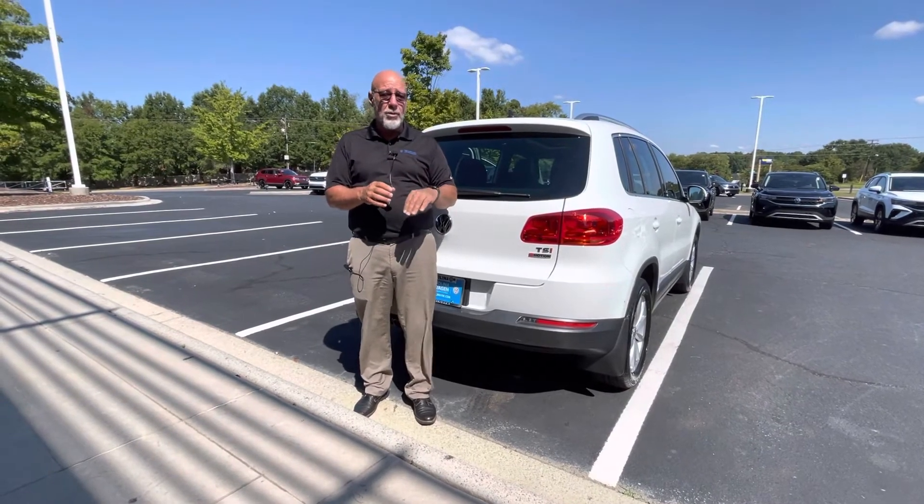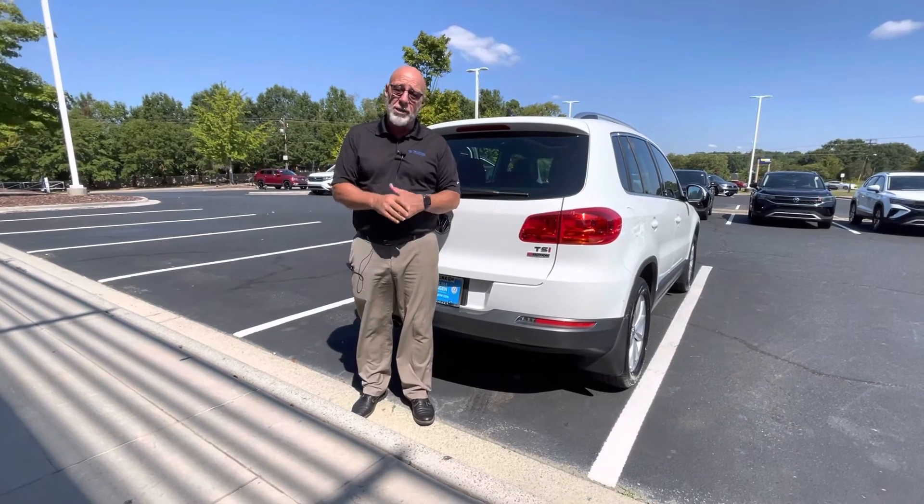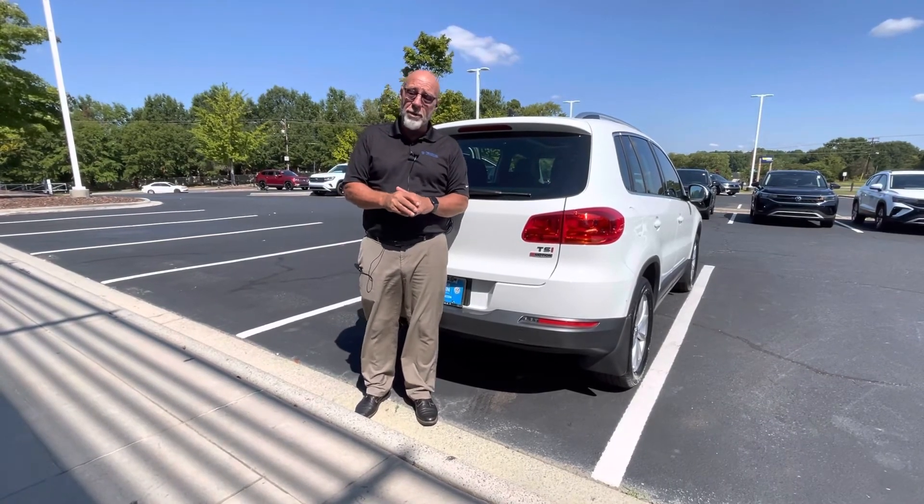Again, it's Craig at Carolina Volkswagen here in Charlotte. I'd love to show you this car and possibly sell it to you. Look forward to meeting you. Thank you.